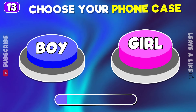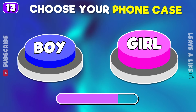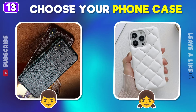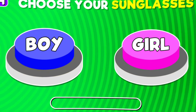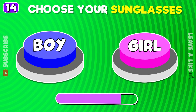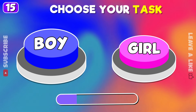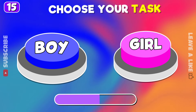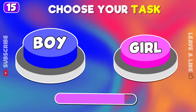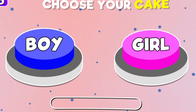Left or right phone case. Pick your sunglasses. You can choose only one task.